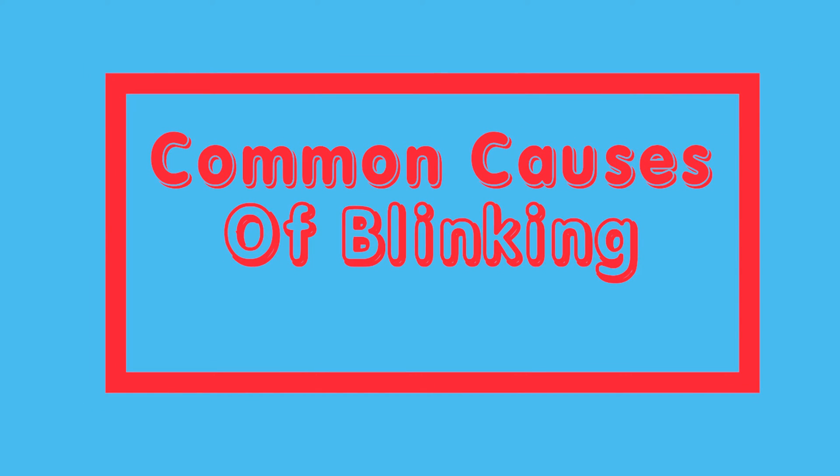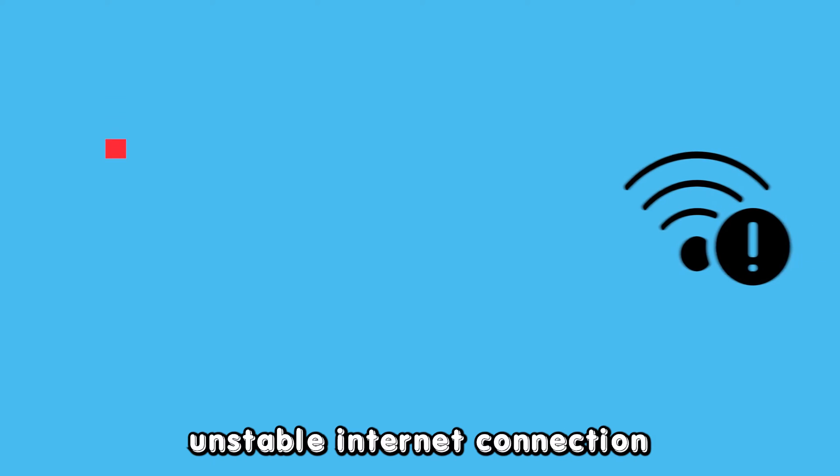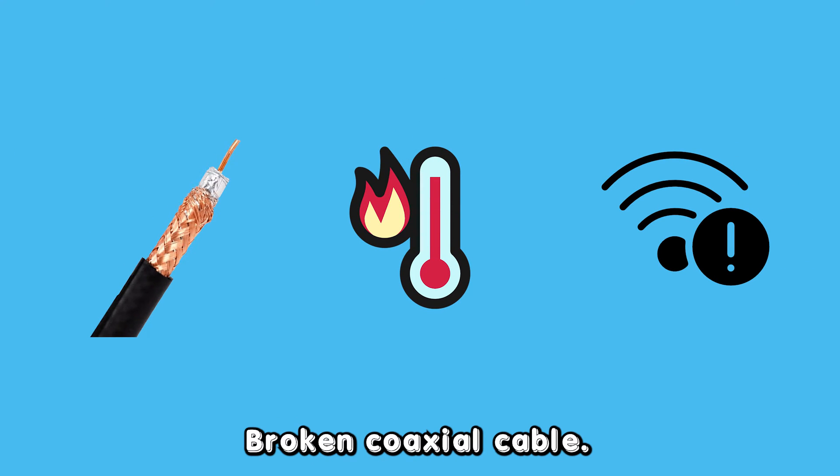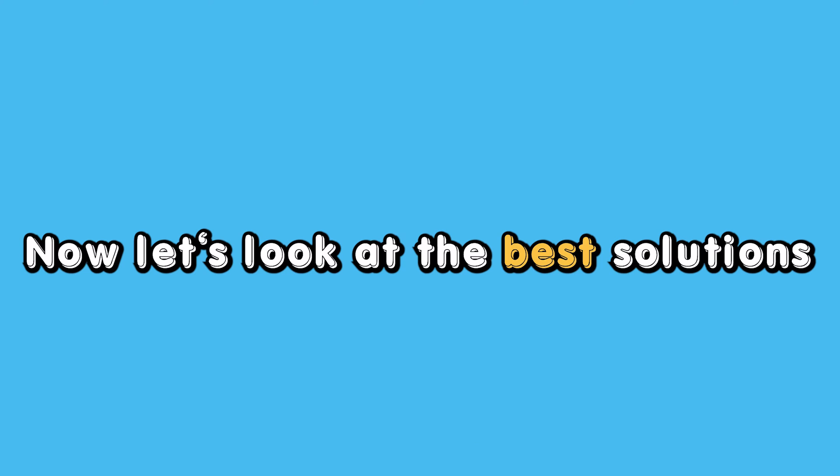The following are some of the common causes of your Cox modem blinking green: unstable internet connection, overheating, and broken coaxial cable.